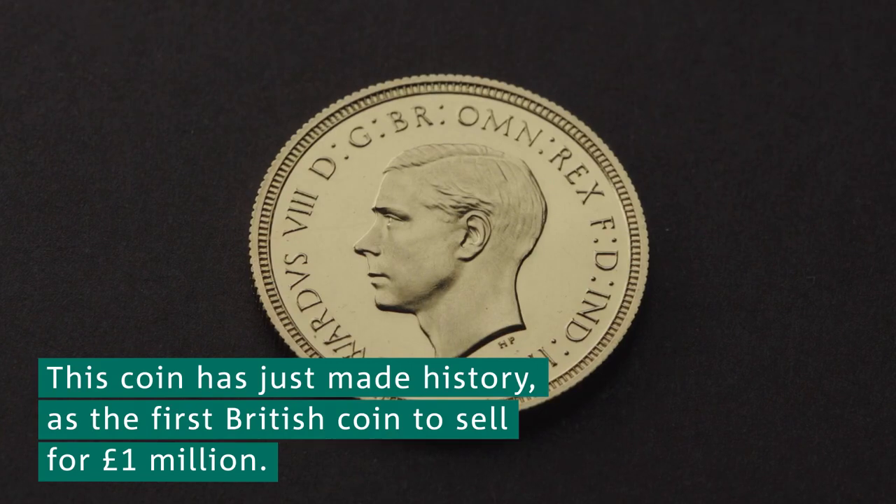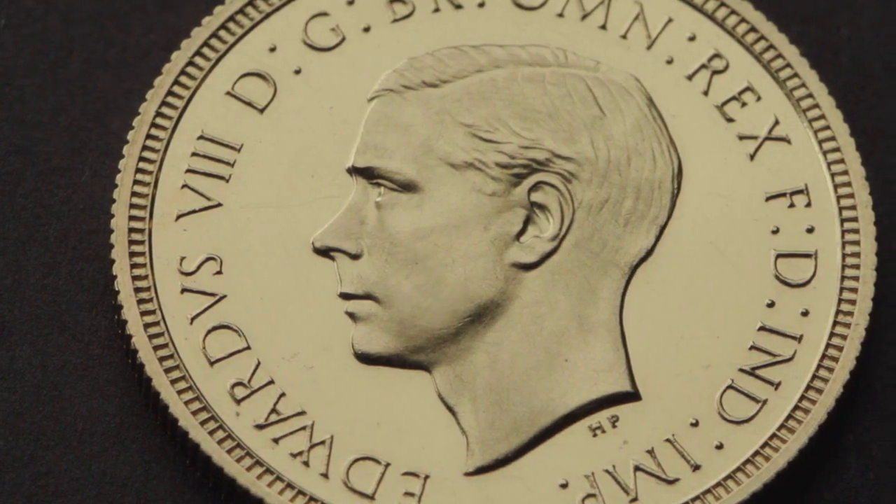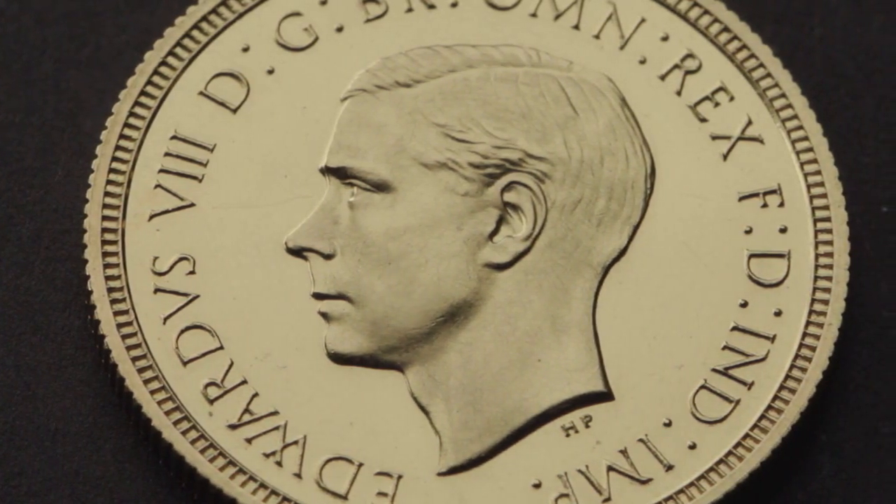The Edward the Eighth Sovereign marks a new milestone for British coinage because it's reached the £1 million mark, which is the first time a British coin has actually achieved that, and that is testament really to the rarity and the quality of this coin.